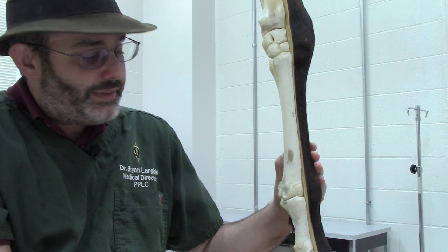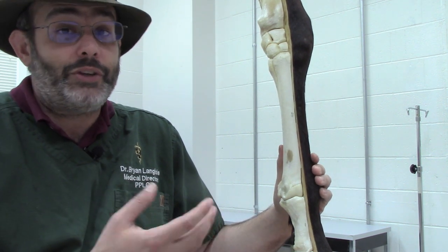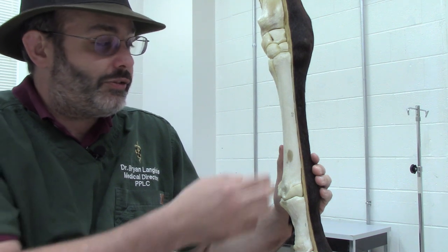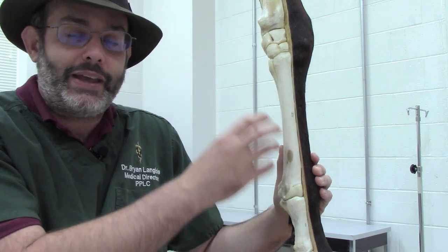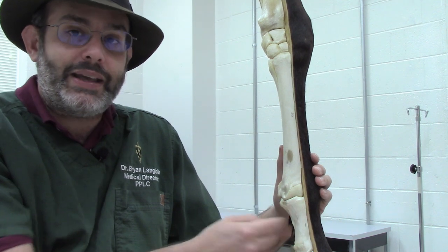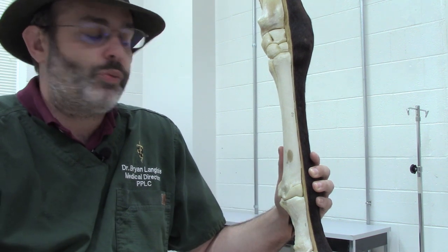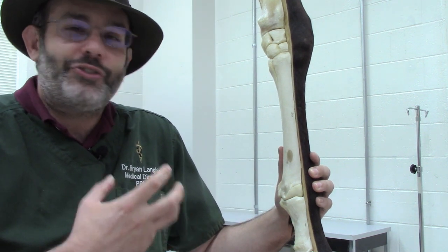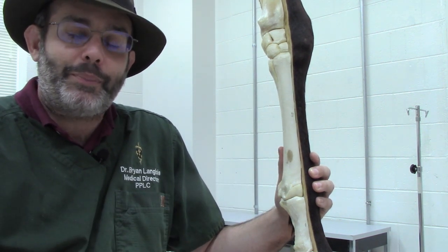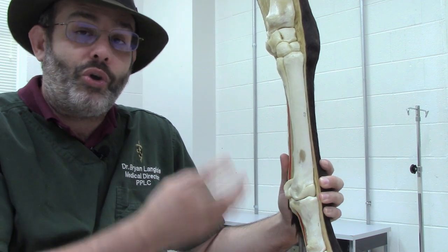Another area that can lead to catastrophic breakdowns, which we do see from time to time, are severe fractures of the cannon bone itself where it just shatters, fractures through P1 at times, and other fractures involving certain areas in the back part of the cannon bone. But it really is the destruction of that entire suspensory apparatus that we talk about when we talk about breakdowns, because basically that's what happens — the whole joint breaks down.